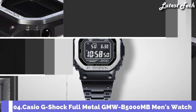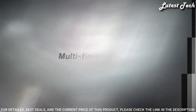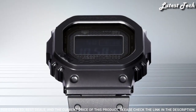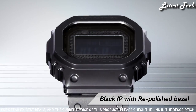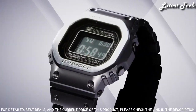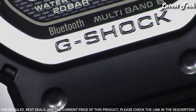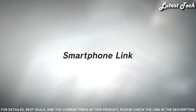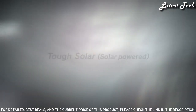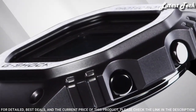Number 4: Casio G-Shock Full Metal GMW-B5000MB Men's Watch. Solar quartz movement in 3459 caliber, stainless steel hard coating case of rectangle shape, case dimensions 43.2mm diameter and 13mm thickness. Digital display type, mineral glass, stainless steel hard coating band, 200m water resistance. Features include radio controlled, Bluetooth, world time, countdown timer, backlights, perpetual calendar, date, day, month, chronograph, and alarm.